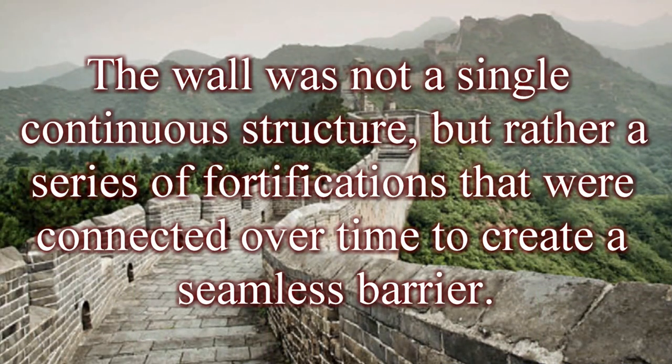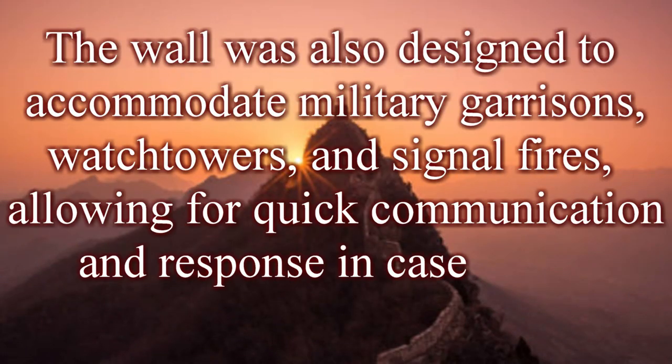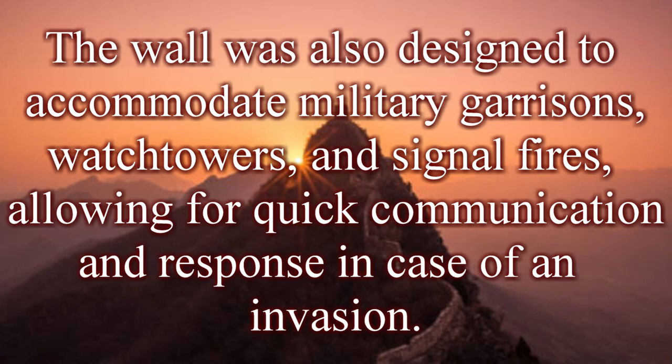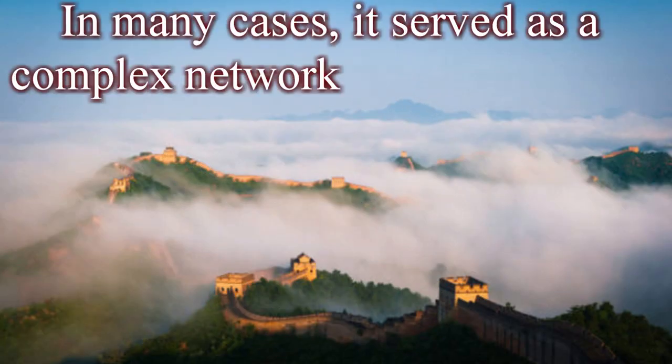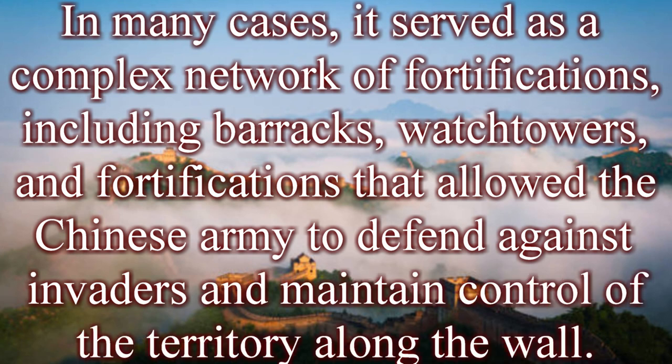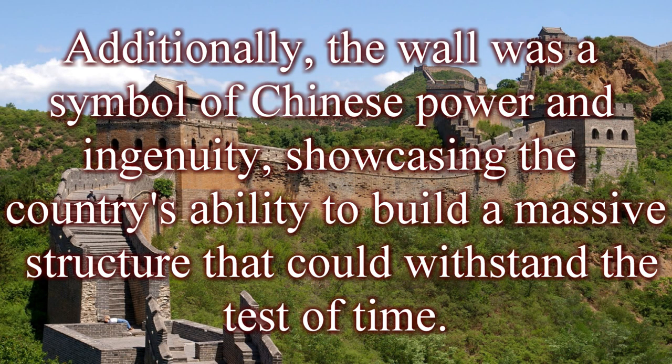The wall was not a single continuous structure but rather a series of fortifications connected over time to create a seamless barrier. Some sections were constructed along natural barriers such as rivers and mountains, while others required extensive ramparts and fortifications. The wall was designed to accommodate military garrisons, watchtowers, and signal fires, allowing for quick communication in case of an invasion. In many cases, it served as a complex network of fortifications, including barracks and watchtowers, allowing the Chinese army to defend against invaders and maintain control of territory along the wall.